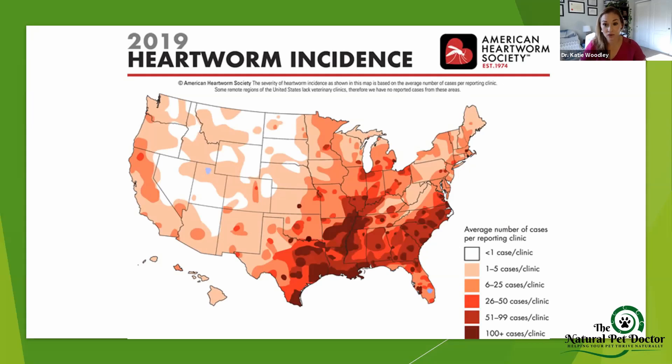If you live in those dark red areas with a hundred-plus cases per clinic, that is a really high number. Those are areas with lots of mosquitoes and high temperatures throughout the year — your pet is at really high risk. Our tests don't show that your pet has heartworm until six months in. We don't want that to happen, but there are ways we can help prevent it.